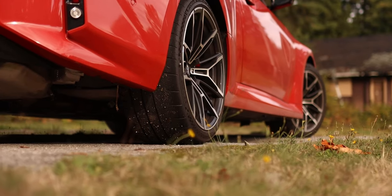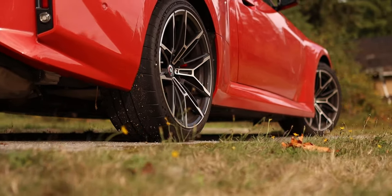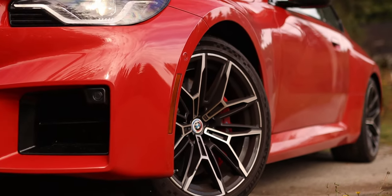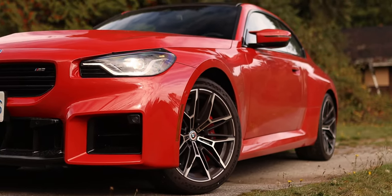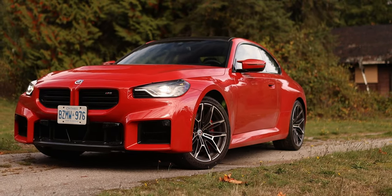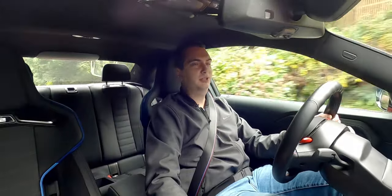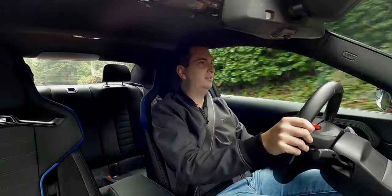On top of all that, on highways the tires are really, really loud. They drown out every other noise in the cabin, including the engine, and you have to turn up the radio quite a bit to hear it. So I get the impression that this car feels more at home on a racetrack rather than city streets.